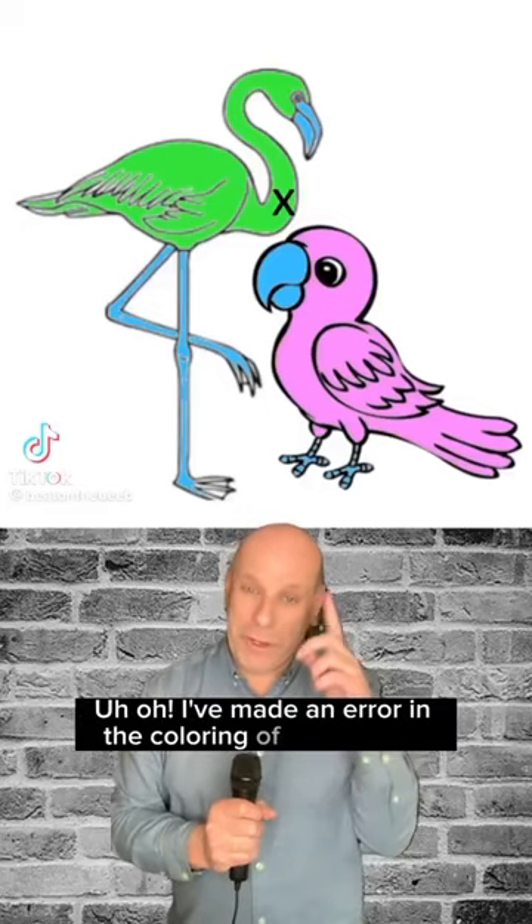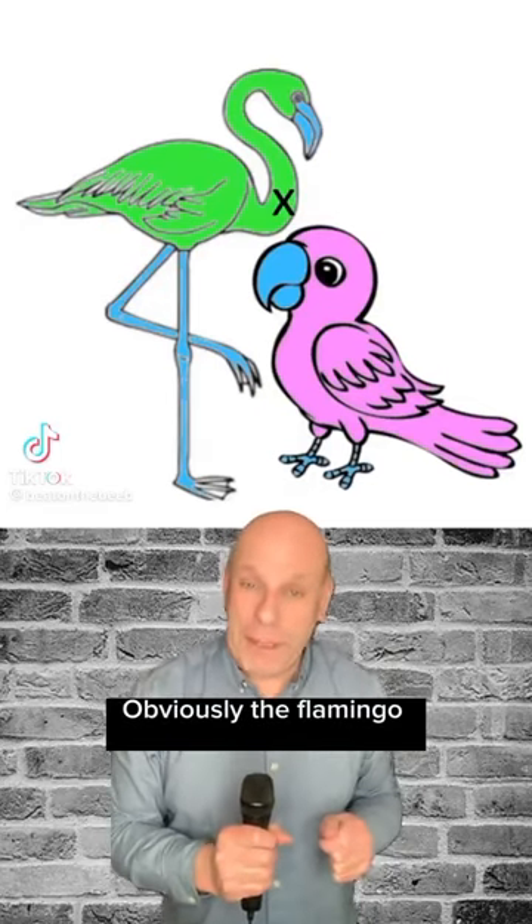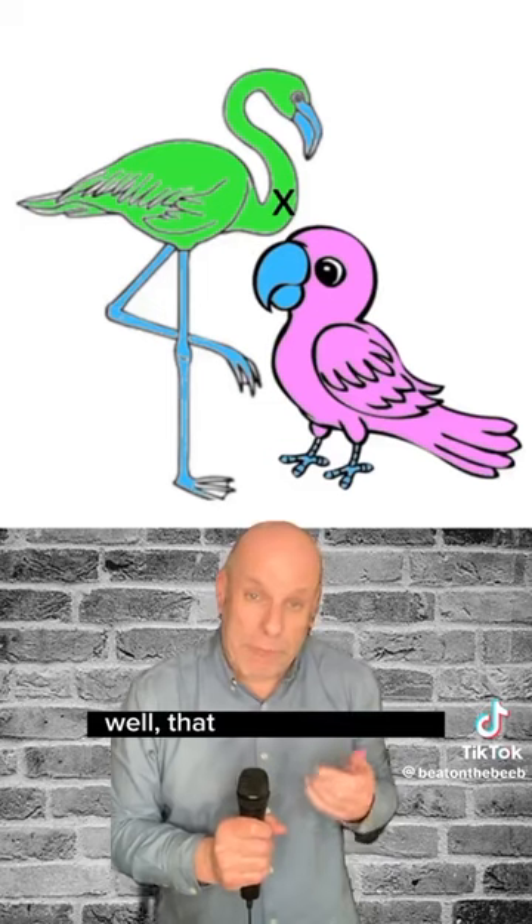I've made an error in the colouring of these birds. Obviously, the flamingo should be pink and the parrot, well, that should be green.